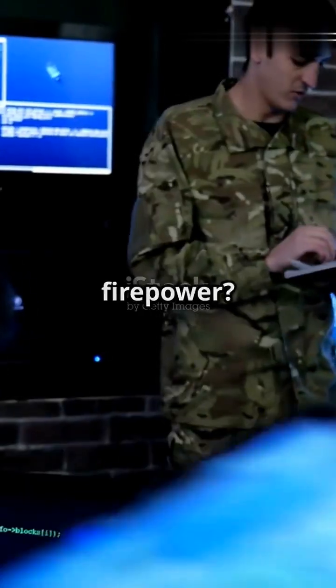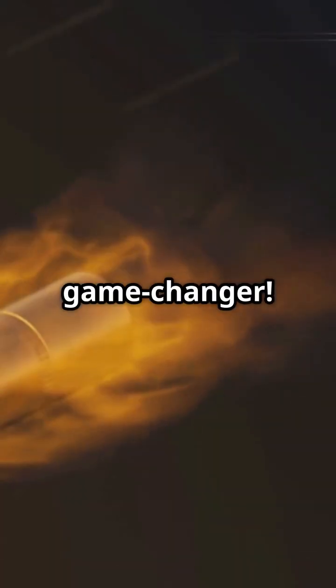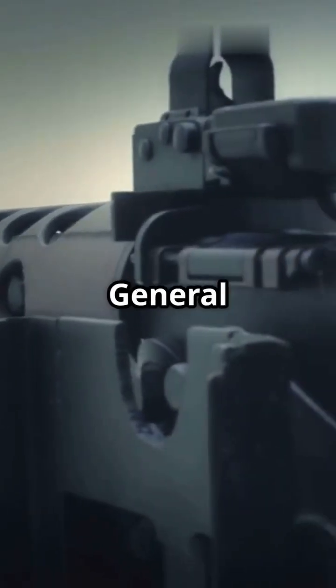What's something people don't know about military firepower? Let's talk about the GAU-19B Gatling gun and why it's a game-changer. The GAU-19B is a beast of a machine gun, designed by General Dynamics.